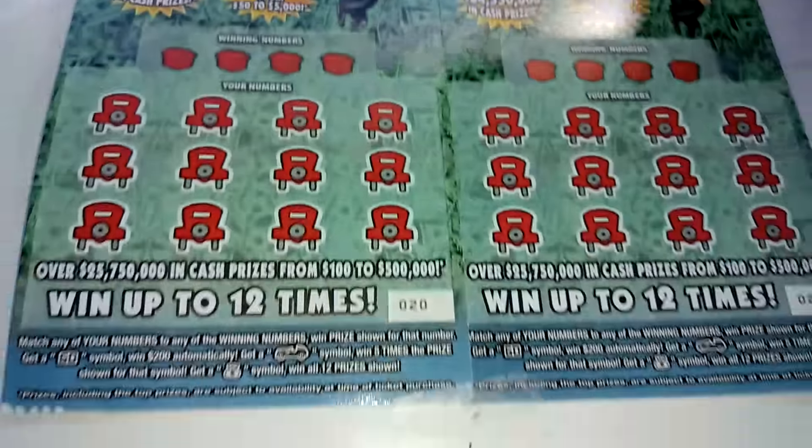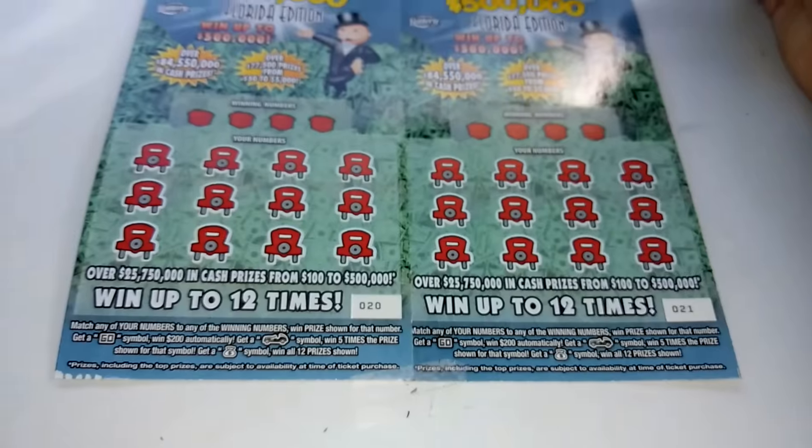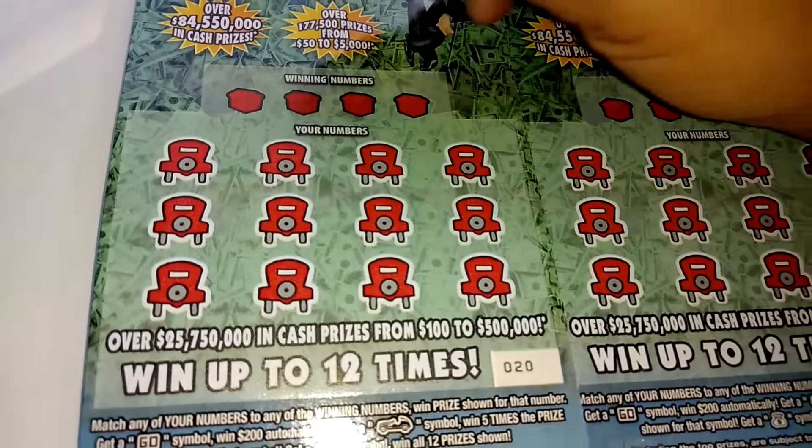We've got two $5 Monopoly tickets, ticket number 20 and ticket number 21. All right, let's see.